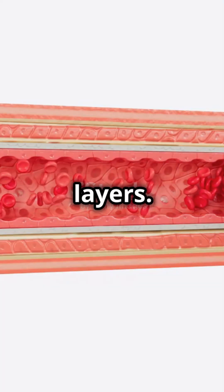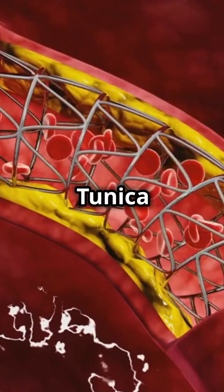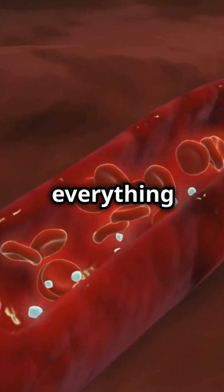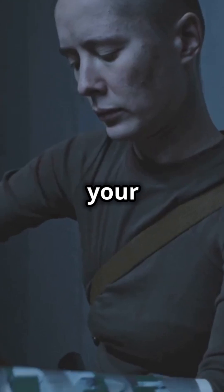These blood vessels have three cool layers. First, there's the tunica externa. Think of it as the vessel's sturdy outer coat, holding everything in place. It's like the duct tape of your blood vessels.